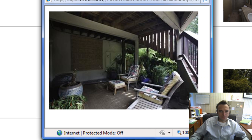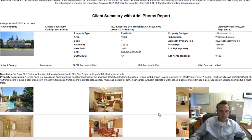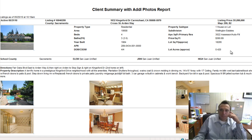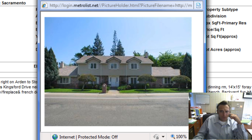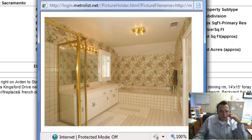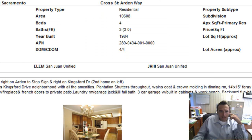Our last one is 1632 Kingsford Drive in Carmichael, listed for just over a million dollars — four-bedroom, three-bath, 3,002 square feet. Another good-looking home. Kingsford is over by the river, down near the end of Arden, great street and great area. Looks like this one is also in good shape.